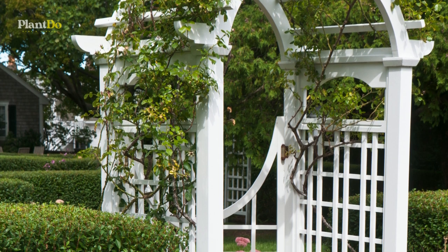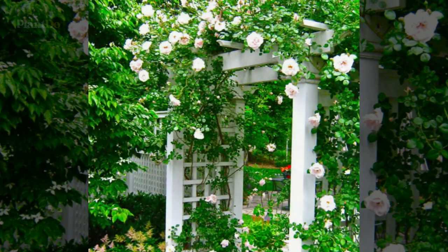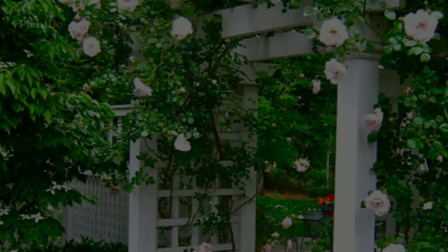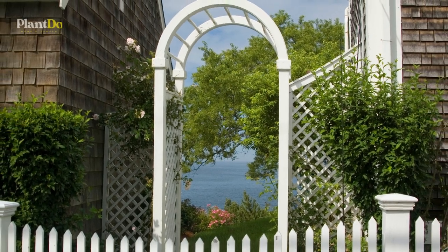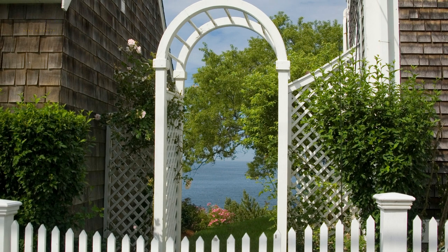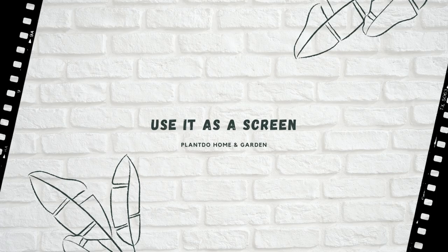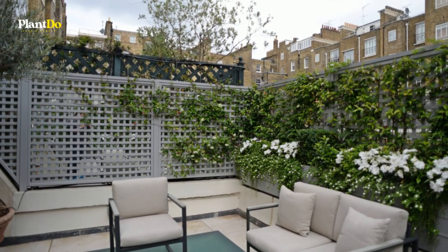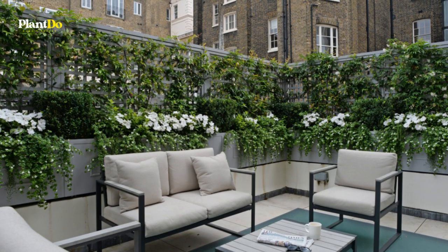Rather than thinking of trellis purely as a wall attachment, consider using it as a standalone screen — the possibilities really open up. A sturdy trellis can be used to divide a garden by creating a wall that screens off a section of your space. It can also be used to construct an arch or walkway for roses to scramble over, as shown here. The beauty of a trellis is that it can partially obscure an unattractive view without entirely blocking out the light, so it's perfect for screening an urban balcony.